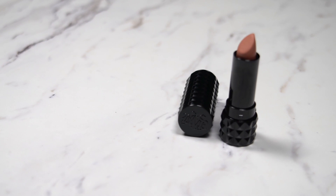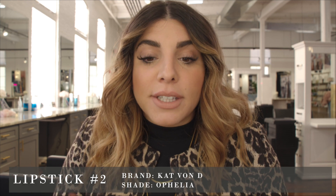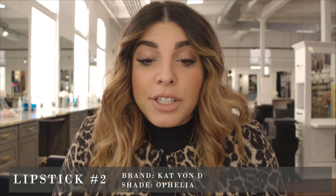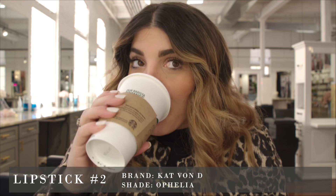Moving on to lipstick number two — I recognize the packaging, I'm pretty sure it's Kat Von D, one of my favorites. I can already tell I love this — this might be a bridal color for me. It definitely looks like an orange-based nude. This lipstick is super creamy, definitely has a good texture, great color — I like that it's a little pink, a little orange, not too nude. It does come off on the coffee so you'll definitely have to reapply, but I'd rate this a 4.8 — it's pretty good.